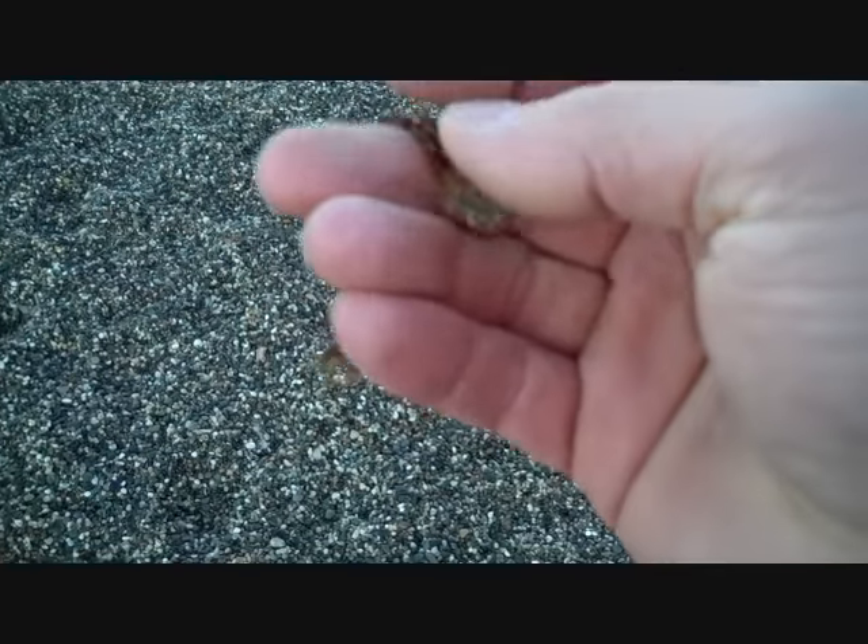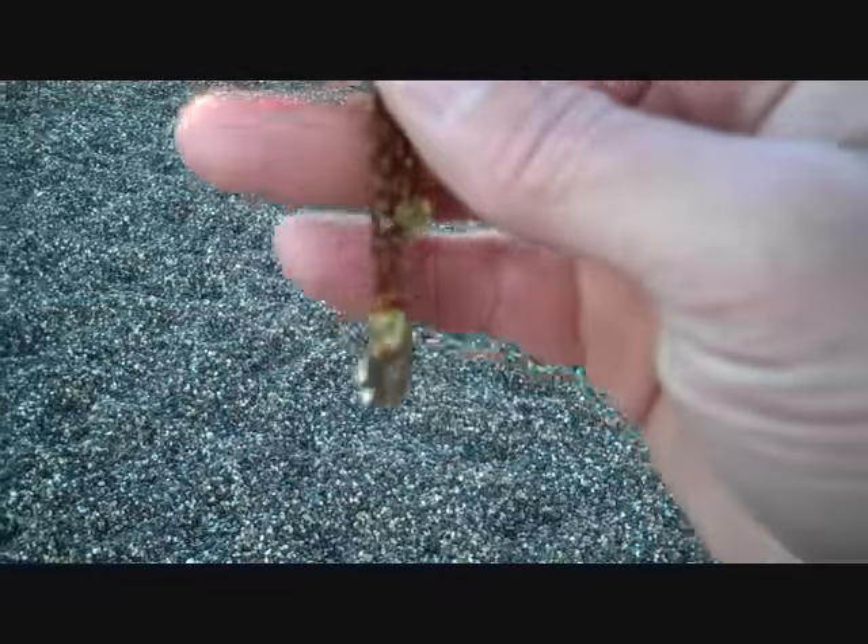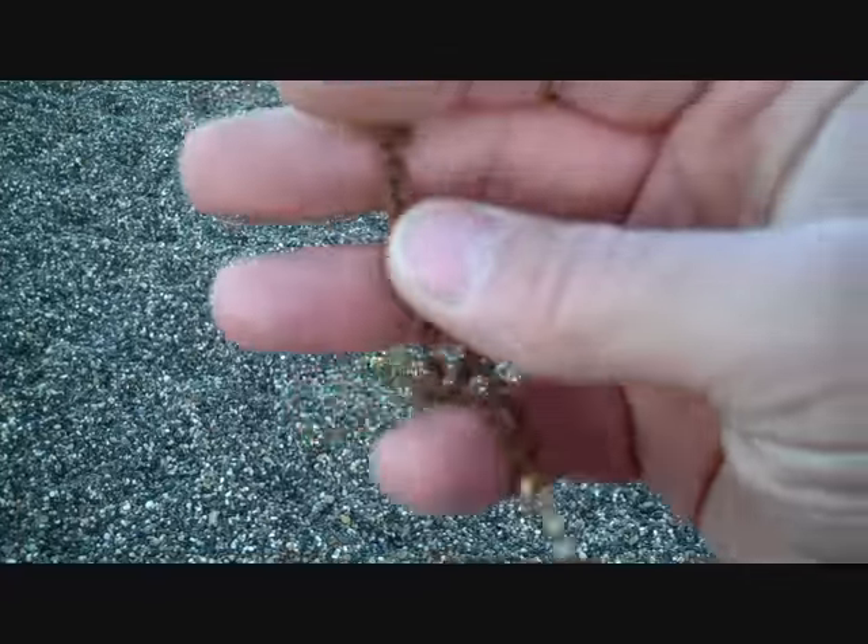I just found a little bracelet. I'll clean it up and see how good it looks when I'm done.